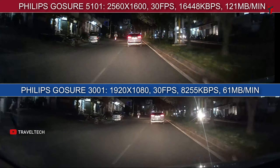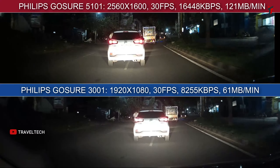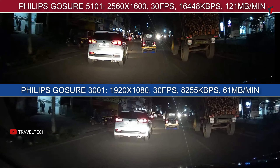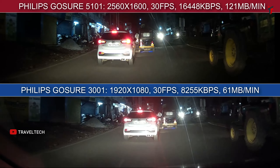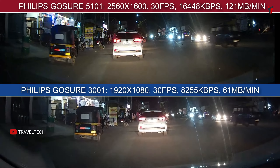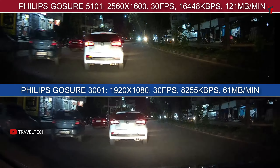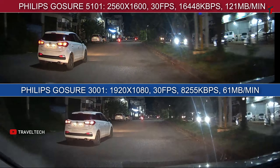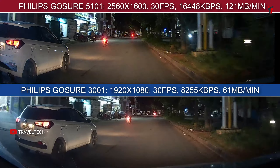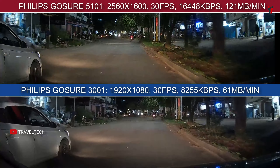The 5101 with 1600p resolution offers much better video footage, sharpness, and contrast levels, which I would definitely prefer in the 7,000 to 8,000 rupee price bracket. Moving on to nighttime footage, the 3001 gives a mild whitewash look whereas the 5101 shows a better contrast appearance. Sharpness and contrast levels look better in the 5101 overall, and in terms of number plate readability the Gosure 5101 has a slight advantage. The difference is quite marginal though — you can only observe it on close inspection.